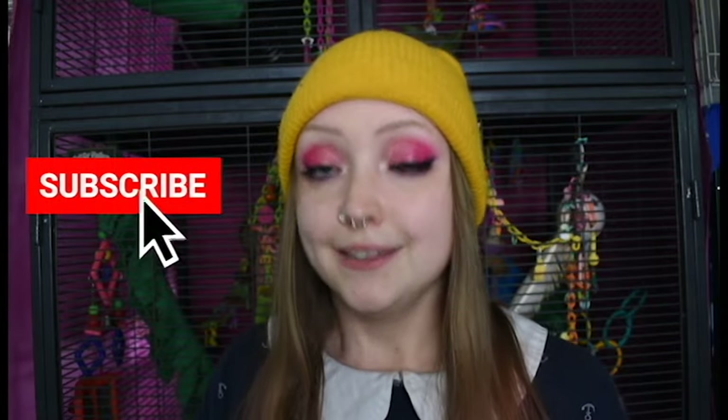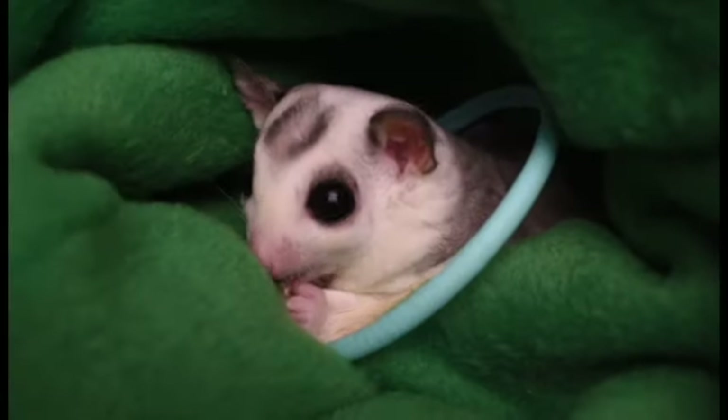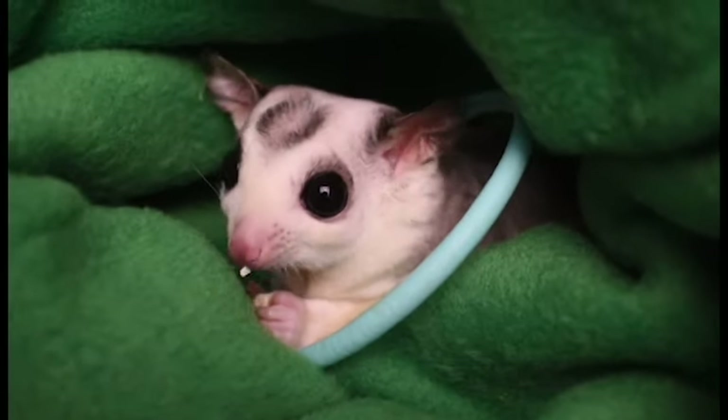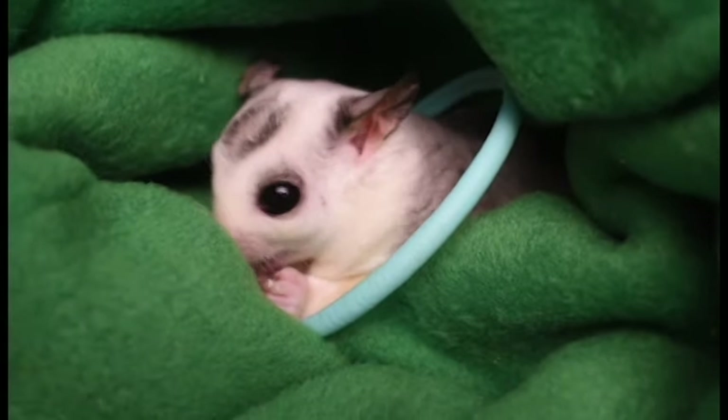I think the only way to finish out this video is by filming the sugar gliders some more — watching them being cute. Thanks for watching guys, I'll see you in my next video. Bye!